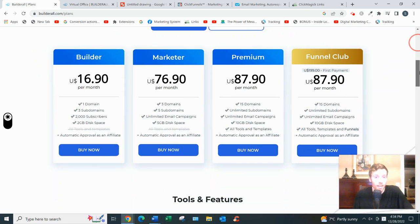With a free account you can't actually use any of the features — you have to upgrade to a paid membership, but you can look around and get a feel for it. They have different plans. I would go with at least the Marketer plan at $76.90 per month. The Builder plan at $16.90 a month only gives you one domain, and I said you should have four ideally. You also only get 2,000 subscribers, which isn't a lot — if you're driving 50 to 100 leads a day you'll quickly surpass that. I wouldn't worry too much about the Premium or Funnel Club plans. All in all, BuilderAll is a perfectly good software, though I found it difficult to navigate and a bit clunky — though they've done updates and are on version 5.0 now.